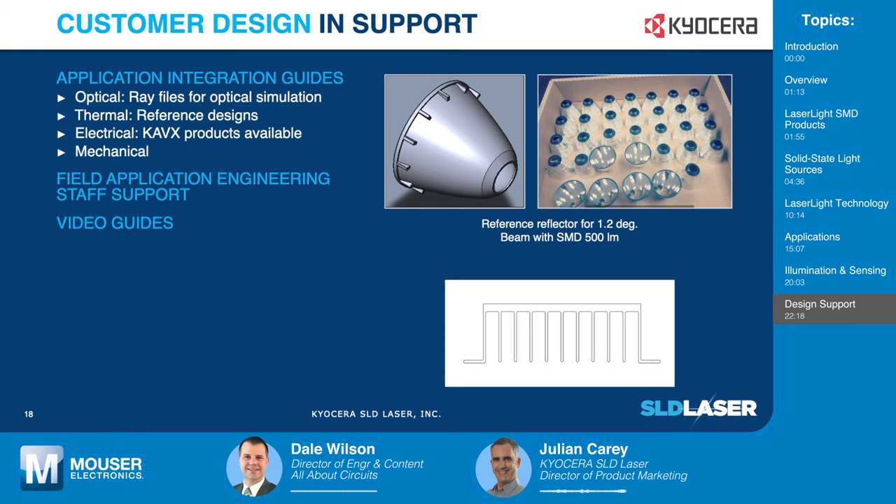These sources offer very powerful capabilities, but for the full application you need the full system. KSLD offers application guide documentation and customer support for design integration, with staff in the field on call to support customers. Resources include ray files, optical simulation, as well as discussion of thermal management and other electrical considerations that may be relevant.